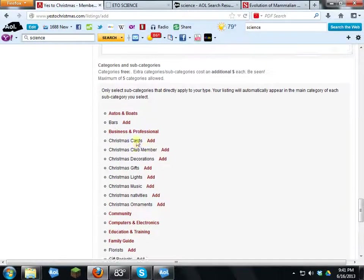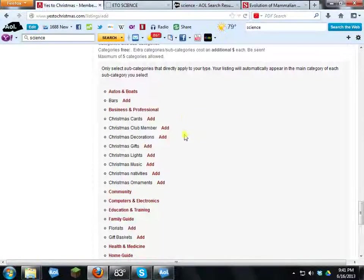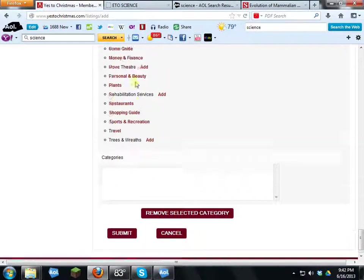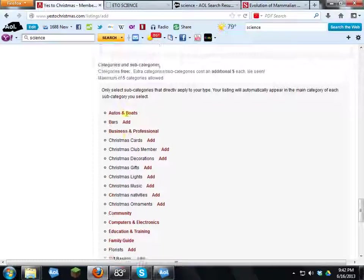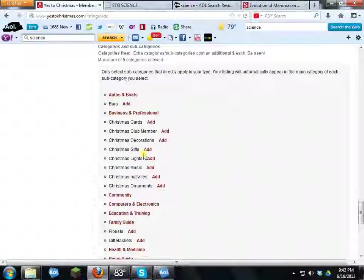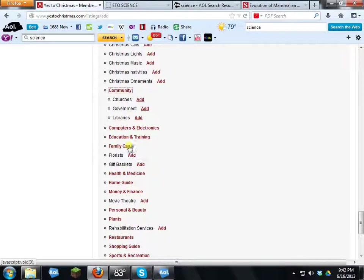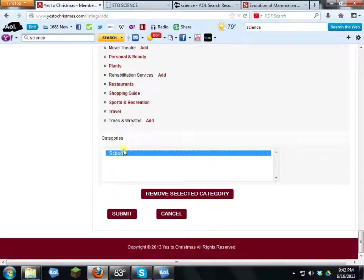Now choose a category for your business so people can find you more easily. If you don't see a category that fits, email us at yestochristmas@aol.com and we'll add it — you can then come back to your admin page and assign it. For our example, I'll select Education/Training — Schools. Click 'Add' and it confirms 'Successfully added.' Then click Submit.